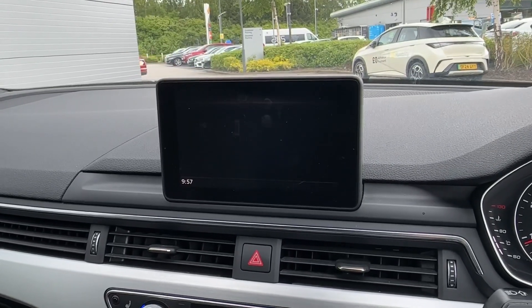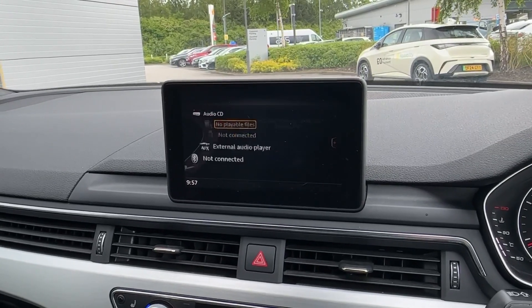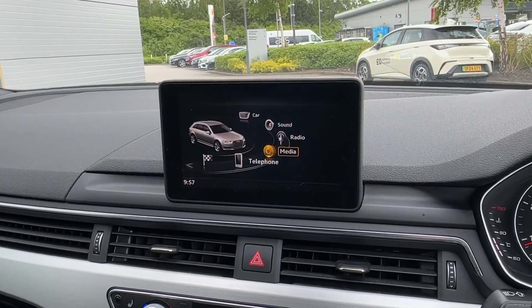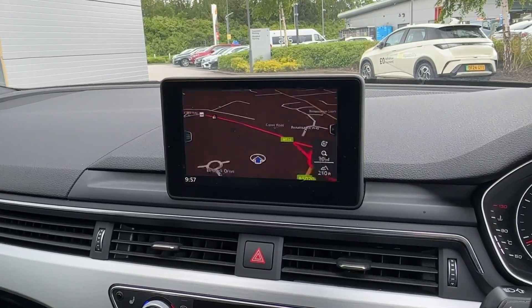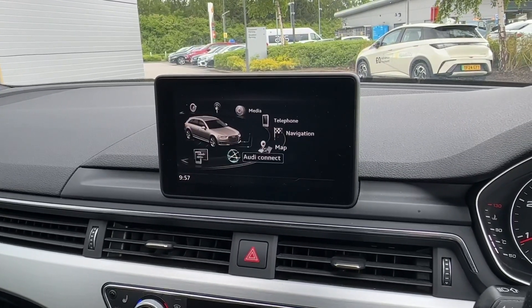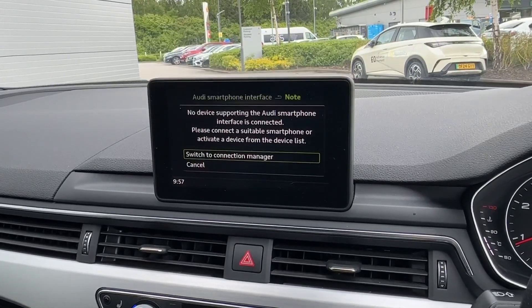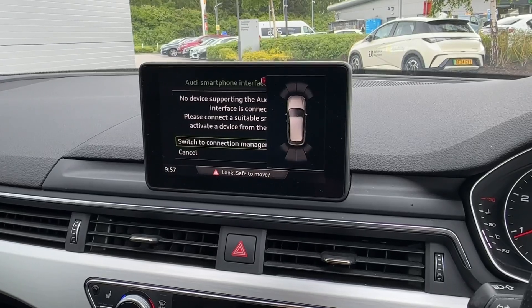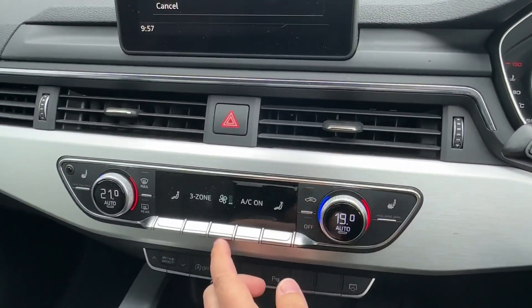If that wasn't enough, there is FM and DAB digital radio reception with a number of media source inputs as well. Other great features will also incorporate easy-to-pair Bluetooth telephony, and built-in satellite navigation will ensure you never get lost. Additionally, Audi Connected Services can be enabled as an optional extra, but you will always have Apple CarPlay and Android Auto, along with front and rear parking sensors.